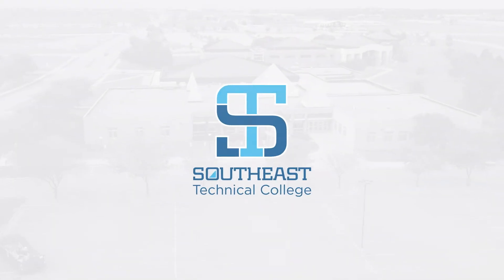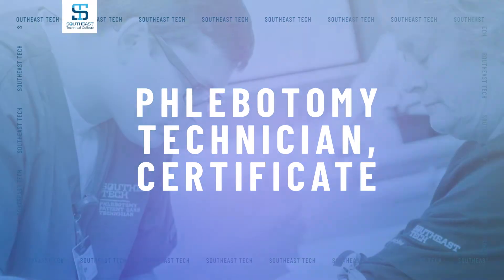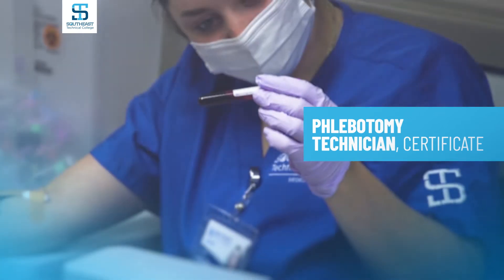Welcome to Southeast Technical College. Phlebotomists are trained to safely draw blood from patients for testing, research, transfusions, and donations.